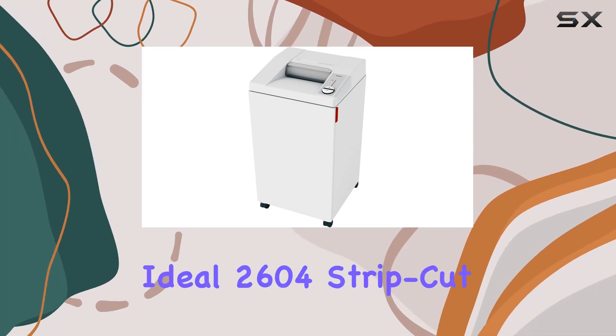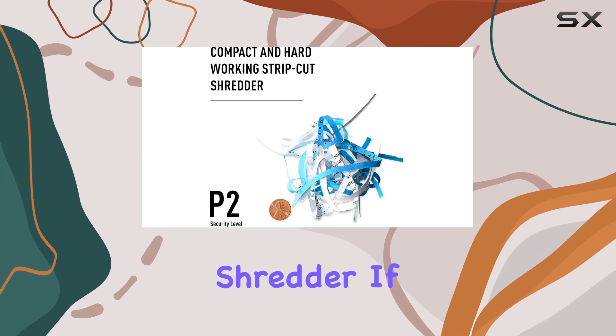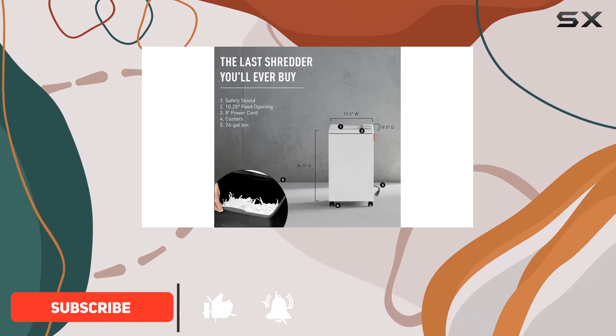Welcome to our review of the Ideal 2604 strip-cut centralized office paper shredder. If you're in need of a heavy-duty shredder for your office, look no further. Made in Germany and TAA compliant, this shredder is designed for the bustling environment of a centralized office, serving 8 to 10 users with ease.